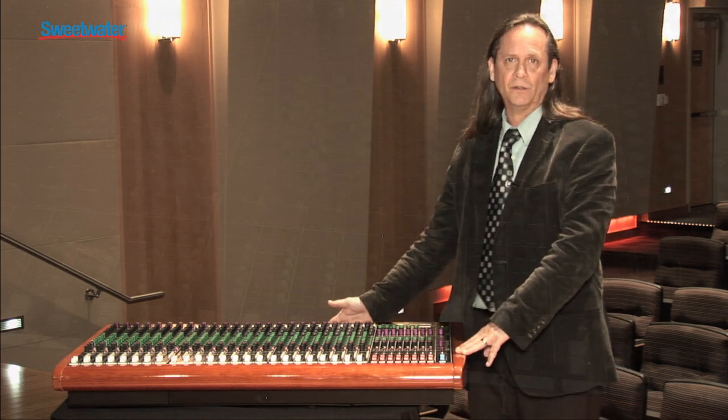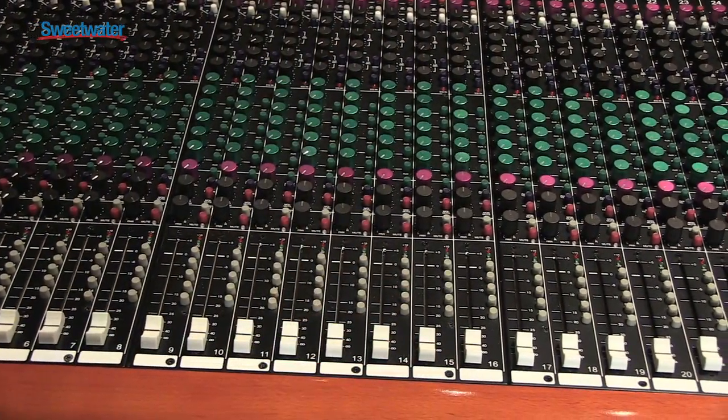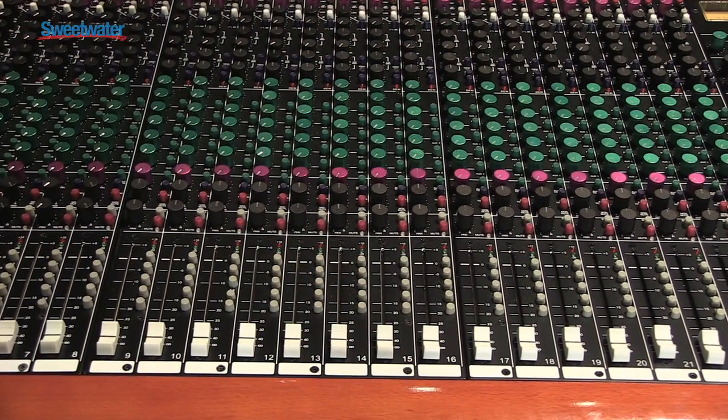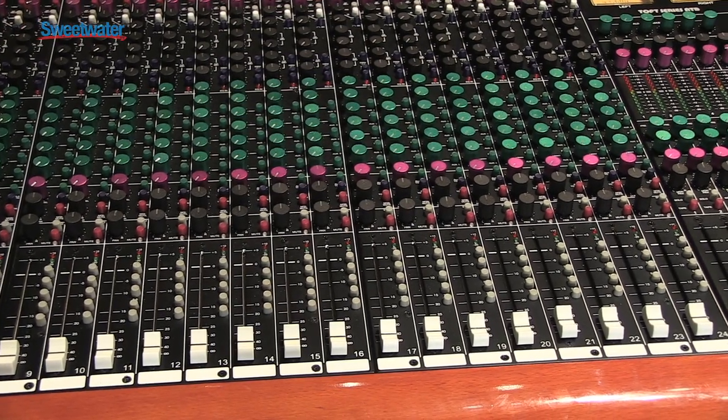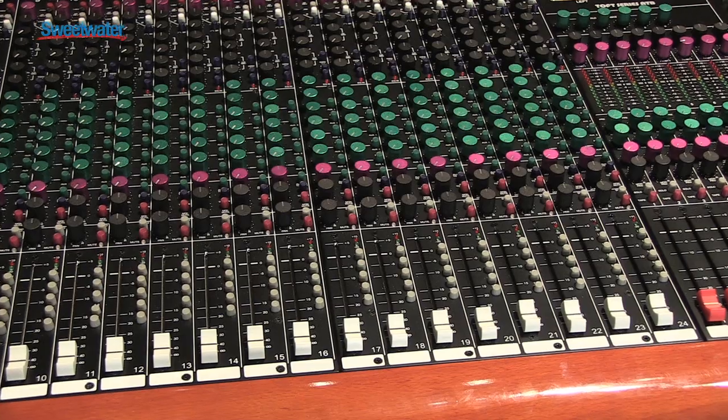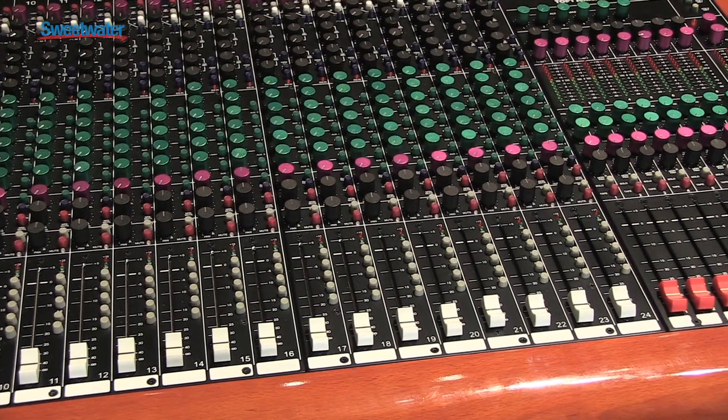Professionals from Chris Isaacs have purchased these boards here at Sweetwater, and we have many other professionals across the world. The reason why? The sound. The sound was emulated directly from one of the world's most famous recording consoles, the Trident 80B. This was designed to be an exact clone of that, but in a small format console.